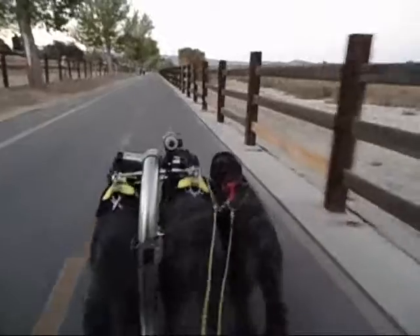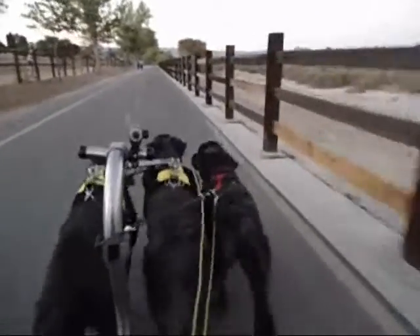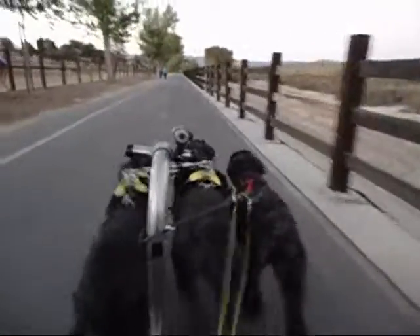It's settled into a nice, efficient trot, all three of them. Kika slows down to match the other two.